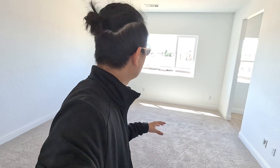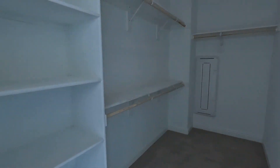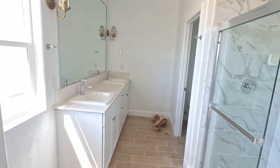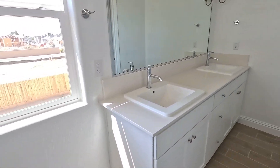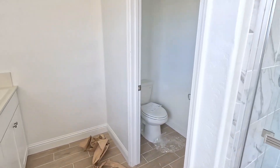Alright, so this right here is the master bedroom — we've got the closet right here, a nice closet. I'll show you guys the master bathroom. Here's the master bathroom — double sink, a nice walk-in shower, and the toilet.